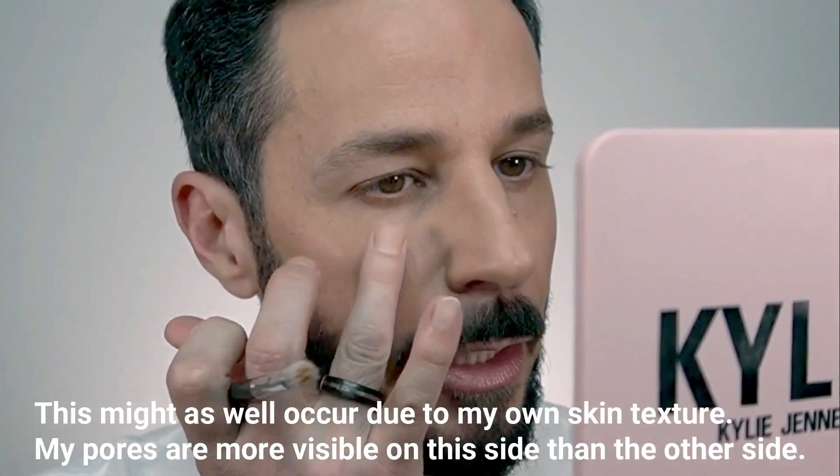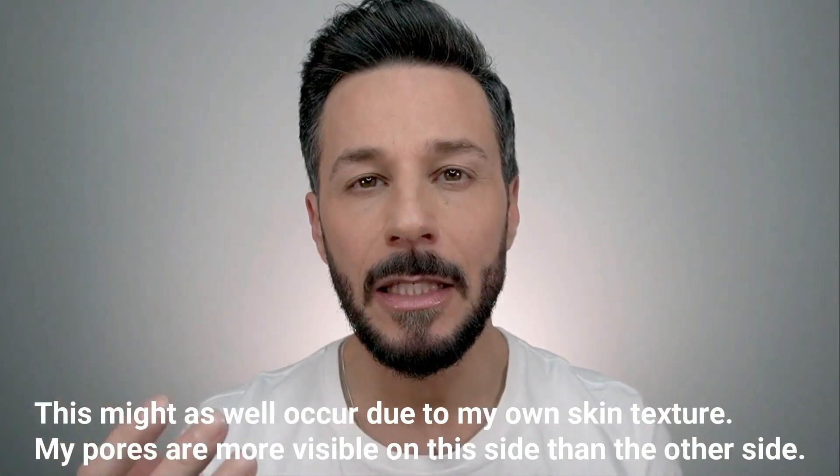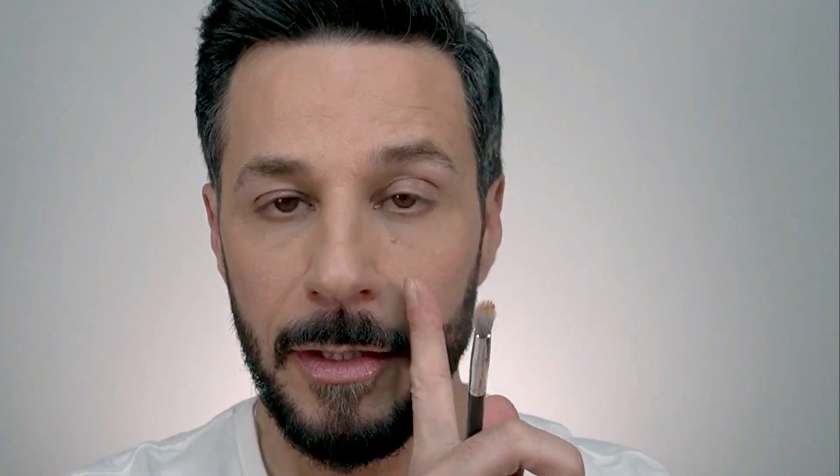I'm going to apply some concealer now — very minimal, because my face is looking alright today. I can see it looks slightly cakey on one side, but the other is more natural. What I can tell is it does feel a little bit dry — not uncomfortable yet, but in comparison with other foundations I've tried, this feels quite oil-controlling.